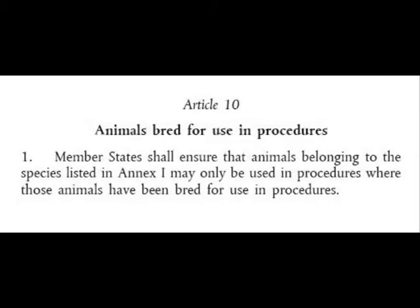We're on to Article 10 now: animals bred for use in procedures. Member states shall ensure that animals belonging to the species listed in Annex 1 may only be used in procedures where those animals have been bred for use in procedures.